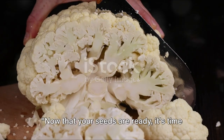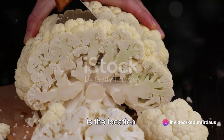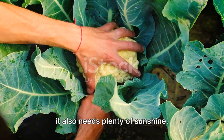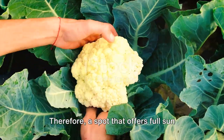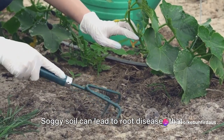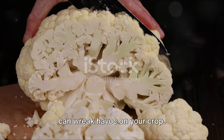Now that your seeds are ready, it's time to get them in the ground. The first thing to consider is the location. Cauliflower, like its cruciferous cousins, thrives in cooler climates but also needs plenty of sunshine. Therefore, a spot that offers full sun exposure during the cooler parts of the day is ideal. Also, ensure the soil is well-drained, as soggy soil can lead to root diseases that can wreak havoc on your crop.